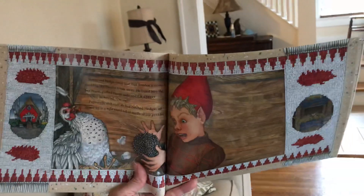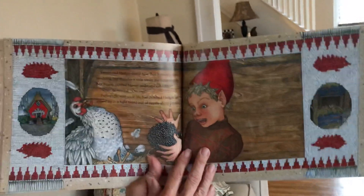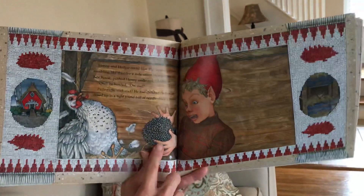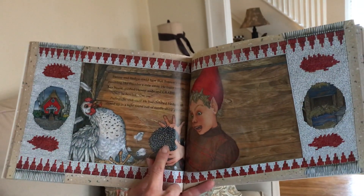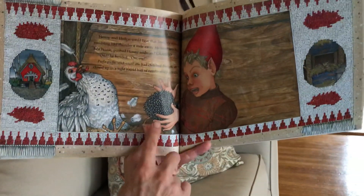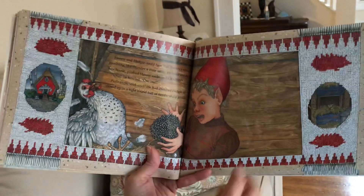Henny and Hedgie could hear the Tomton's stomach rumbling like thunder a mile away. He burst into the hen house, pushed Henny aside, and grabbed. 'Ow!' he howled. 'Ow! Ow! Puff-a-puff-a-stick-stick!' He clutched Hedgie as he closed into a round ball of needle-sharp prickles. He put his hands in and got a whole handful of prickles — he got exactly what he asked for.